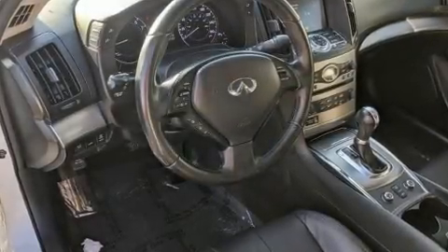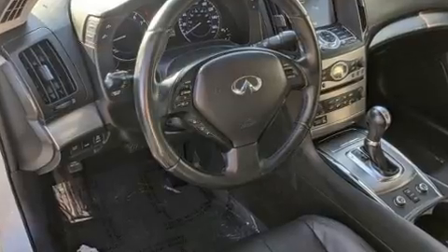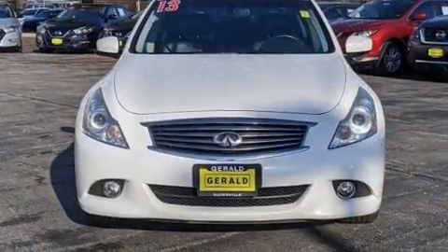The 2013 Infiniti G37X. This four-door, five-passenger sedan still has less than 80,000 miles.